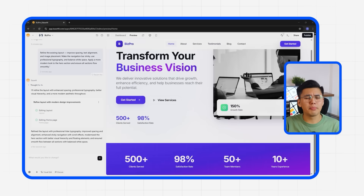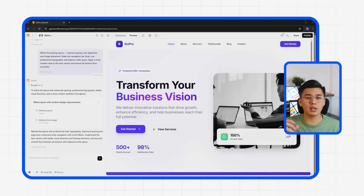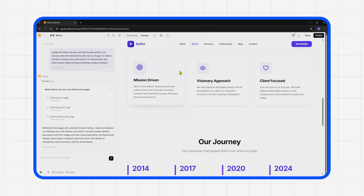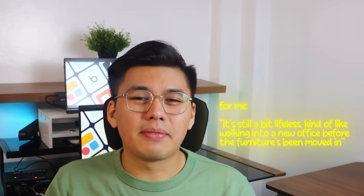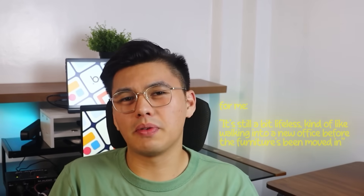Then there's the hero section — Base44 gave it a modern touch, with smoother image placement, light motion, and more breathing room around the main message. Right now the site's solid. It works, it scrolls, it looks like something you'd actually keep — but it's still a bit lifeless. Kind of like walking into a new office before the first furniture has been moved in. You've got the space, but not the story.